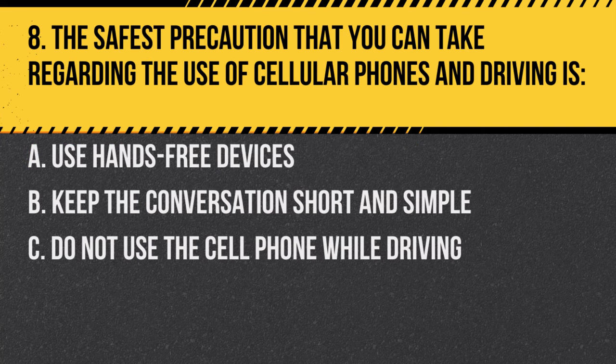Question 8. The safest precaution that you can take regarding the use of cellular phones and driving is: A. Use hands-free devices. B. Keep the conversation short and simple. C. Do not use the cell phone while driving. Answer: C. Do not use the cell phone while driving. Avoiding distractions is crucial for road safety.